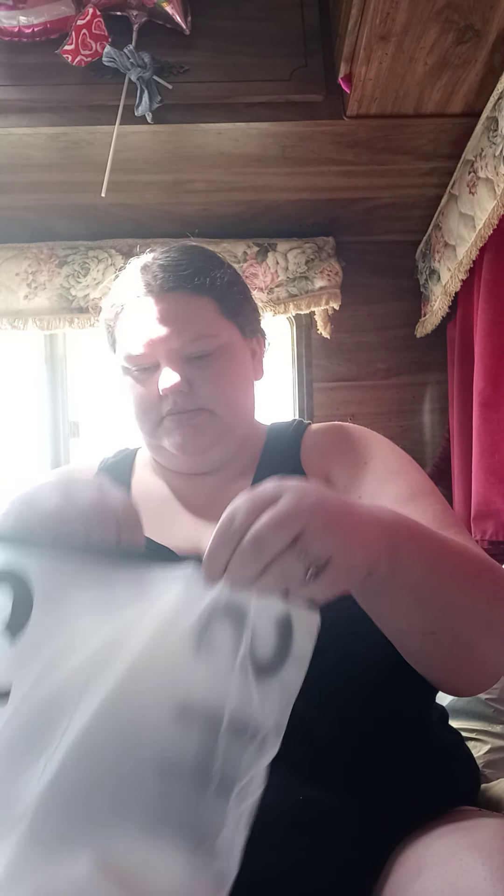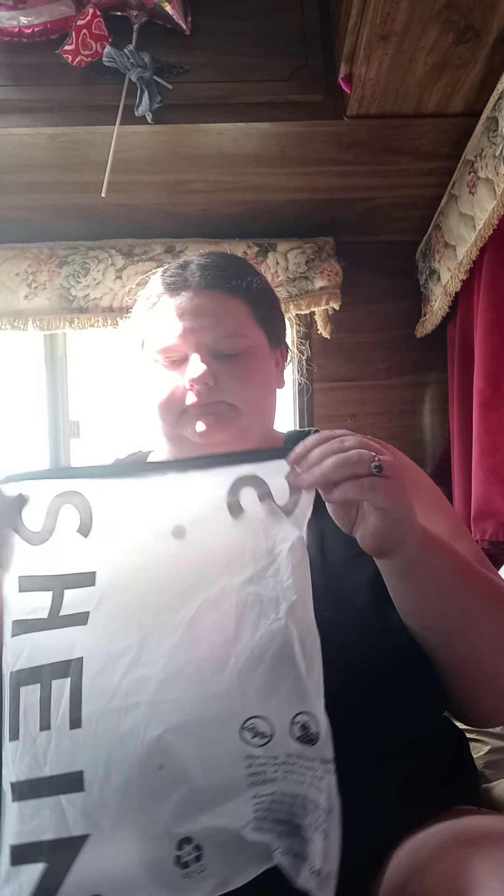This is a cami shirt — an undershirt to wear. I got it because I wear a lot of these under my clothes, especially my shirts and stuff. I like it because it's got that lacy part on there. So yeah, that's the first thing.